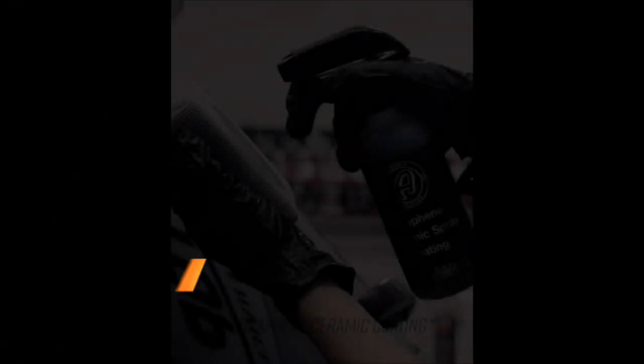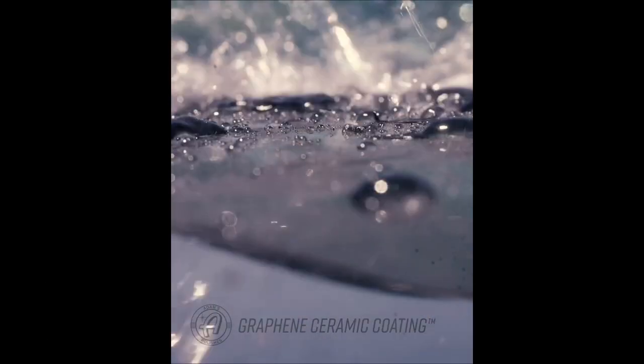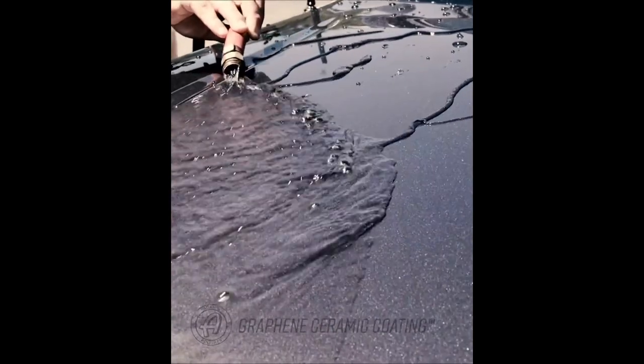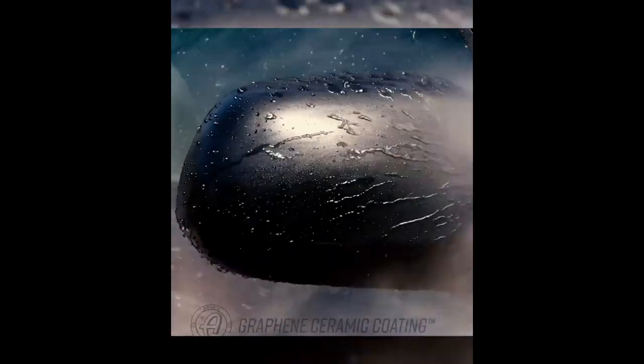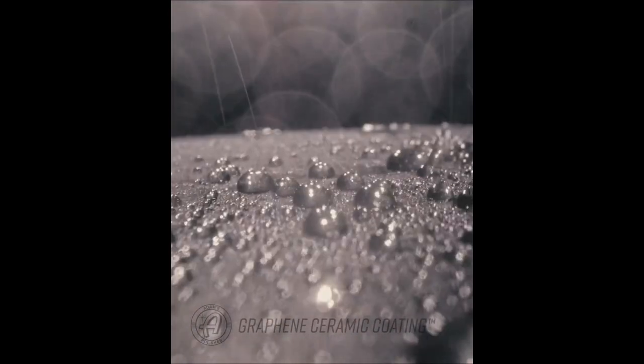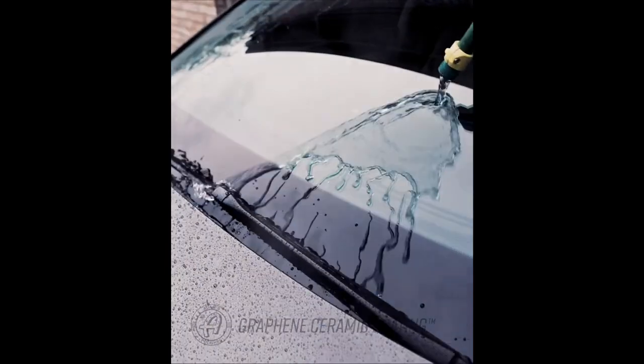Number 11. Experience the pinnacle of protection with Adams Polishes UV Graphene Ceramic Coating Kit. Verified at 10H hardness, this ceramic coating provides a staggering seven-plus years of defense for your vehicle, boat, RV, or motorcycle. What sets it apart is the UV glow technology, ensuring your vehicle stands out even in the dark. Easy to apply after your car wash, clay bar, and polishing routine, it's the ultimate shield against the elements. Elevate your vehicle's finish and safeguard its beauty with Adams Polishes Ceramic Coating Kit.